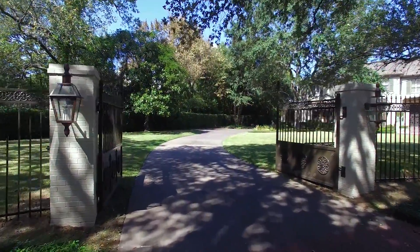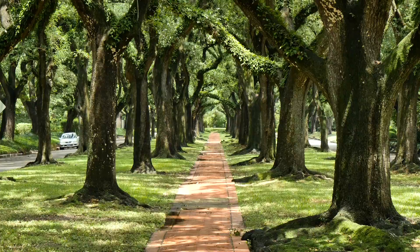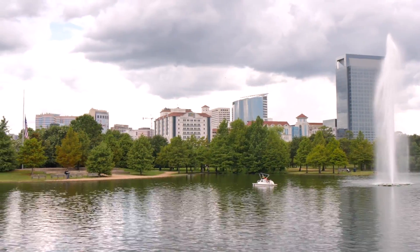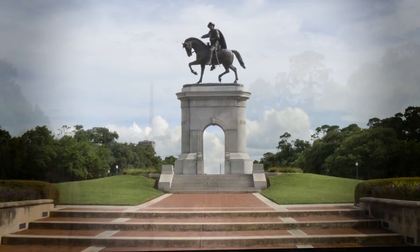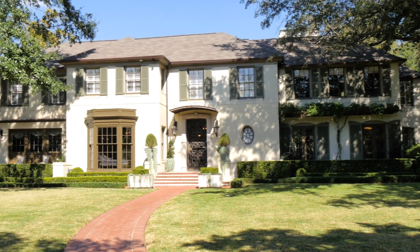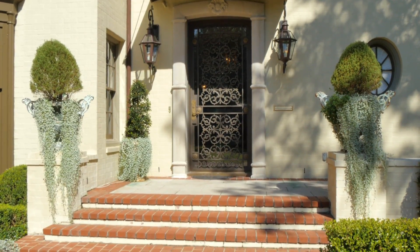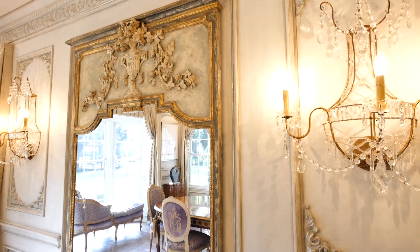Situated on almost an acre in one of the city's premier locations, this spectacular home offers refined sophistication on a quiet tree-lined street yet in walking distance to the many attractions of Herman Park. Its grand European-style architecture and painted brick façade are only the initial indications of the true quality and elaborate attention to detail to which this home has been treated.